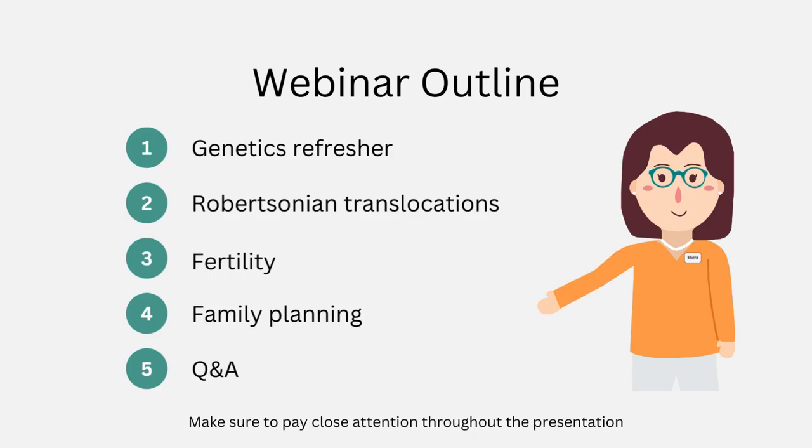Make sure to pay close attention throughout the presentation so you can participate in our quiz questions and test your understanding. Feel free to pause or rewind the video at any time. Let's begin!